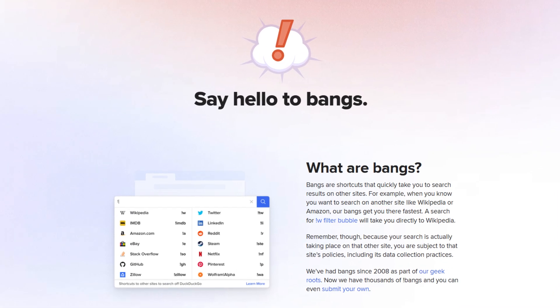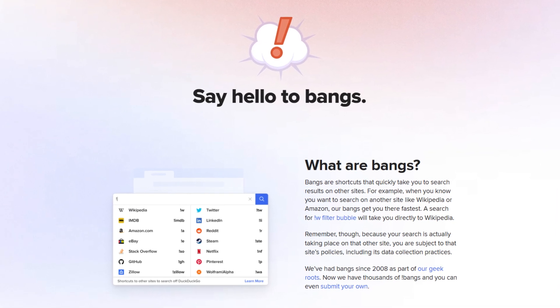Besides that, the unique bangs feature allows you to type in a simple word like "Ricky" and the browser will take you to the website automatically.